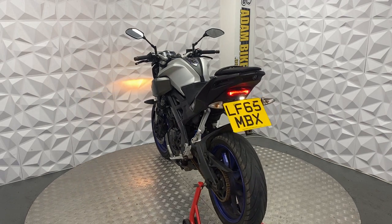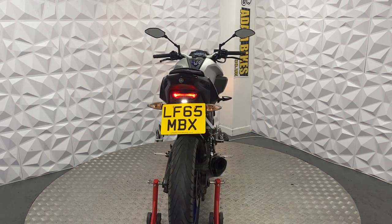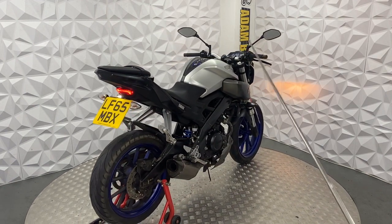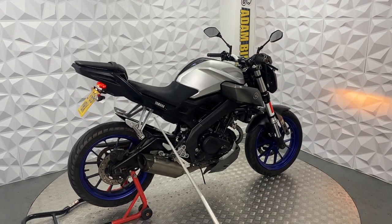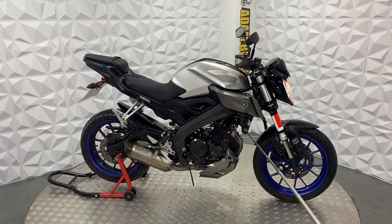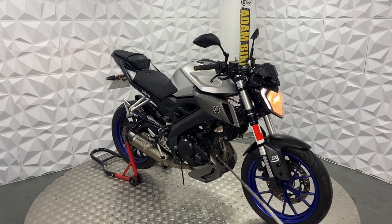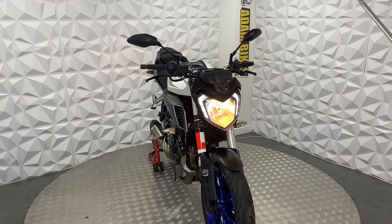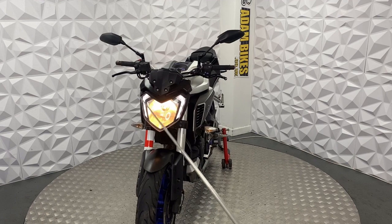The mileage is around 18,000 miles on the clock — there'll be a picture of the exact mileage in the folder online. It's got an aftermarket R&G tail tidy and a full R&G protection kit for the radiator, including side protectors. It has a standard headlight bulb and LED side lights.